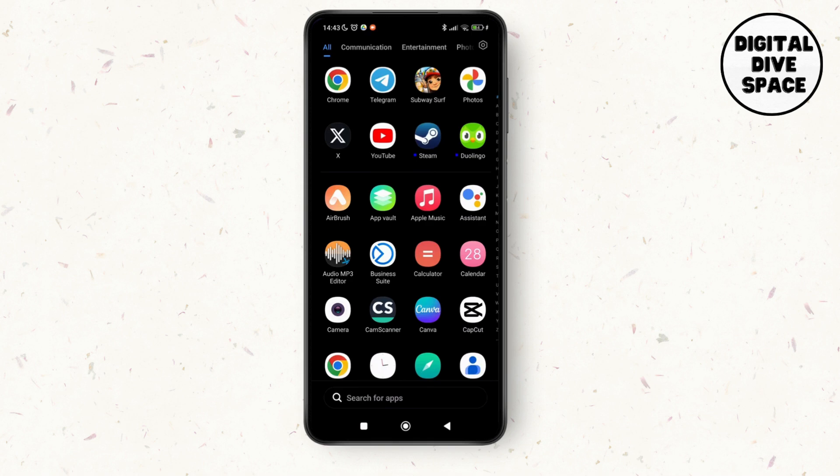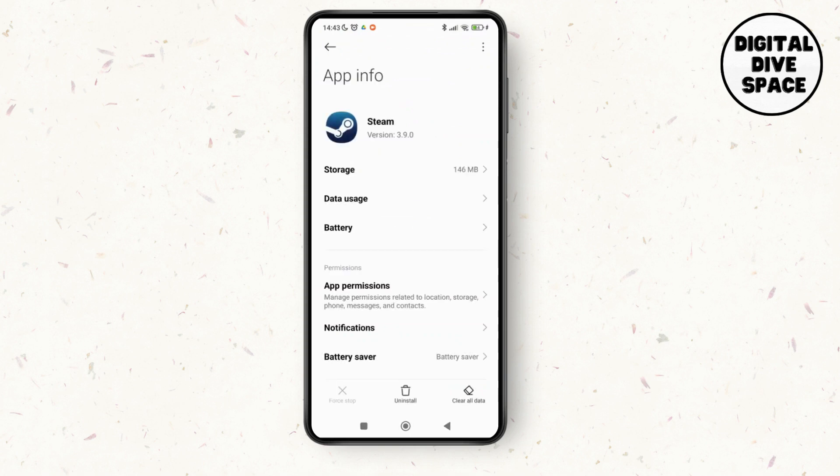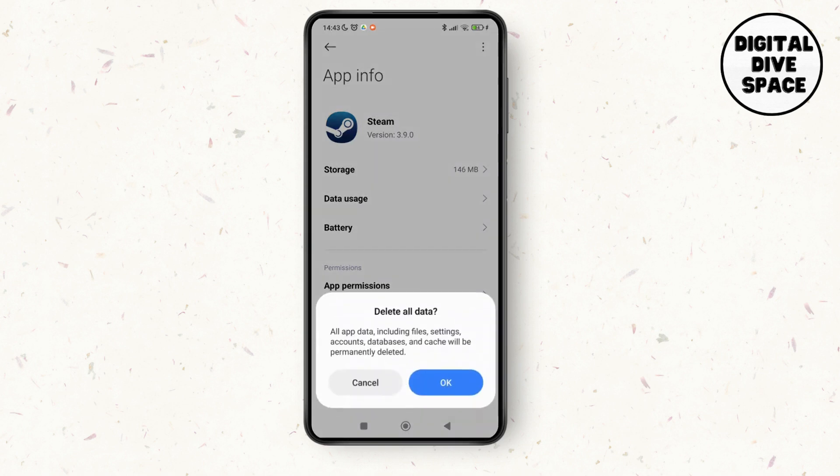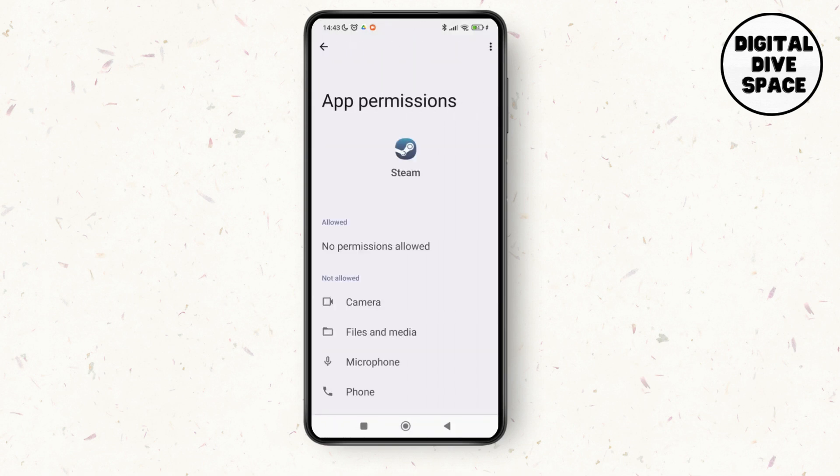Then make a long press on Steam, then tap on Steam, tap on App Info. You can see the option of Clear Data at the bottom right corner of the screen, so just tap on that, then tap OK.